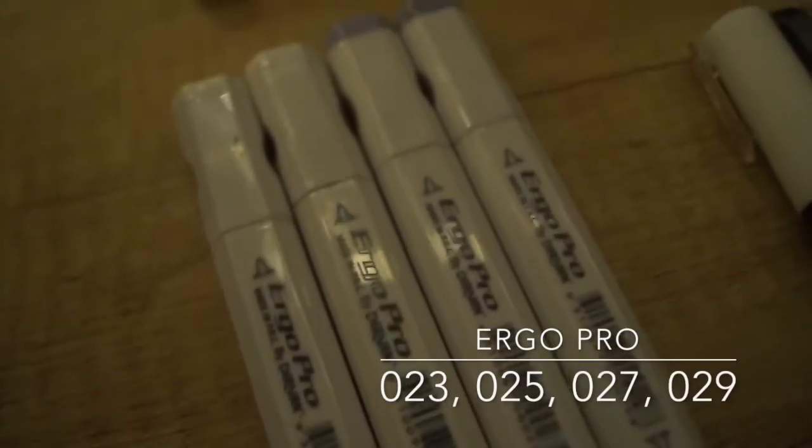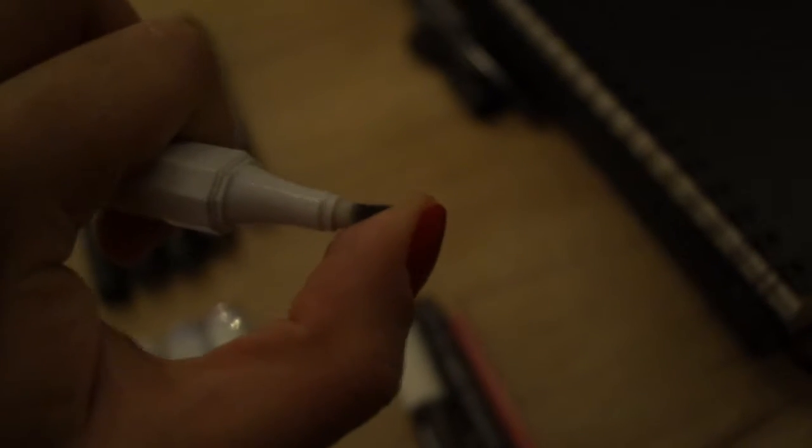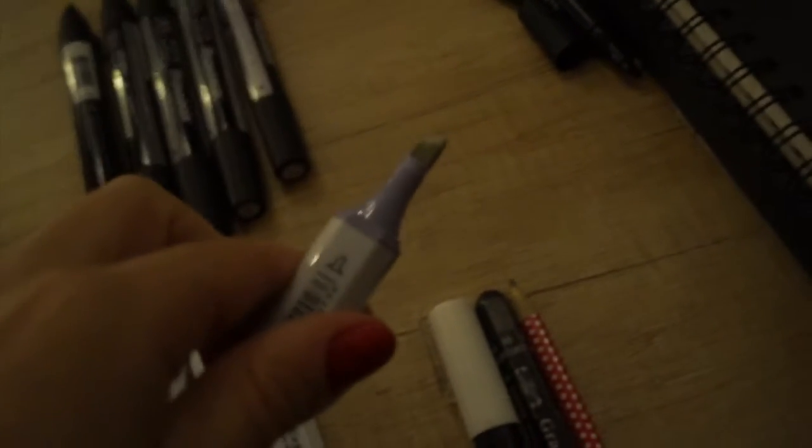They ran out reasonably early on, so I had to get some different ones which were Ergo Markers. They had a really cool thin end because it was actually quite flexible, so it kind of moved a little bit like a paintbrush. On the other end they also have a chiseled tip so you could do the same sort of thing. I also use quite a lot in my artwork Posca white tipped pens for highlights.